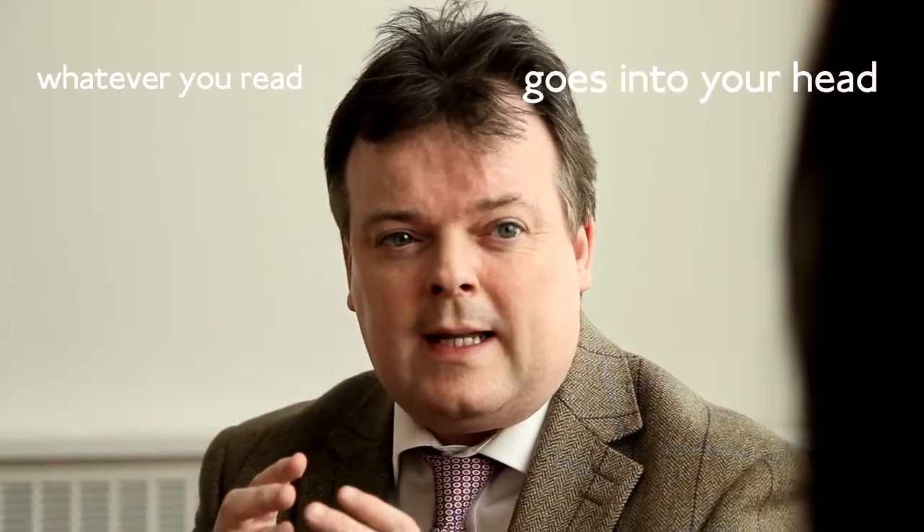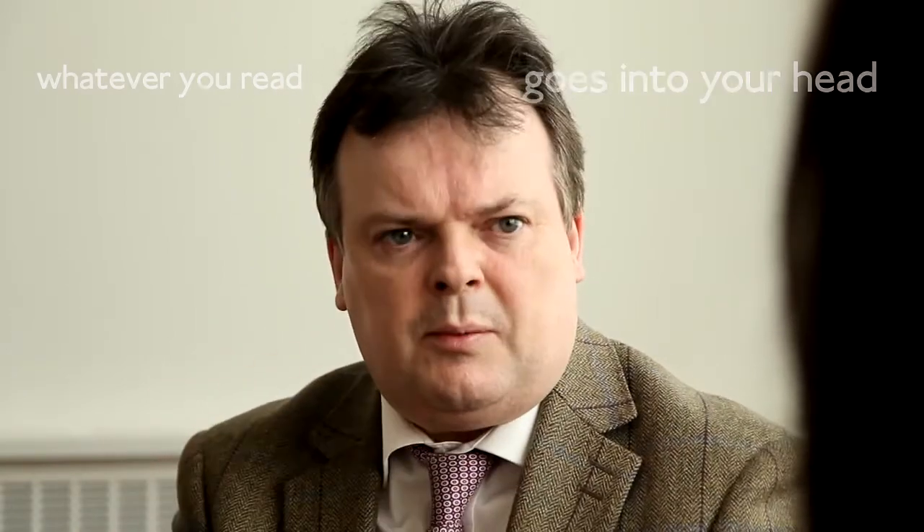The important thing to remember is that whatever you read goes into your head — it's available. Because when you come out of an exam, you think 'oh my god, I know that.' The reason for that is because it's available, you just can't access it. That's a very powerful thing for revision — everything you read is available in your head. The skill in revision is also not just putting it in and encoding it, but learning to access it, because it's already there in your mind.